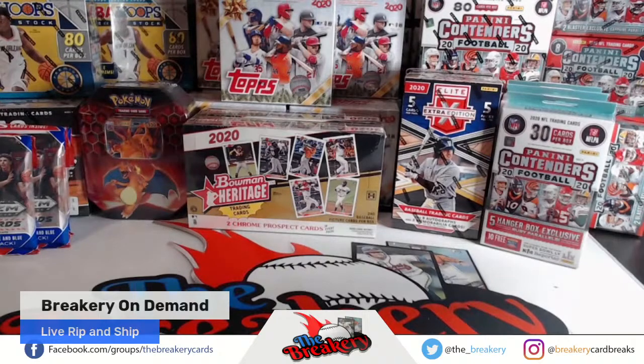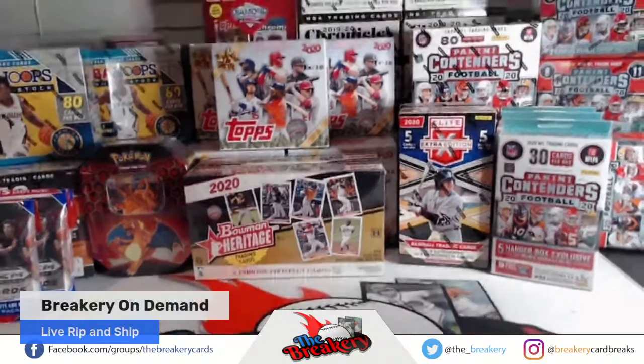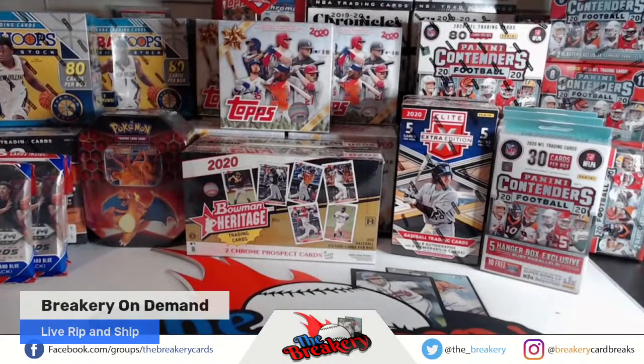I'm going to post the link — so everything here is on the website. Under the breakery on demand, I'll post it in here. That box is not for sale at the moment, unfortunately. I'm going to post the link for everything, so everything's on the website here and you can go buy whatever you want.